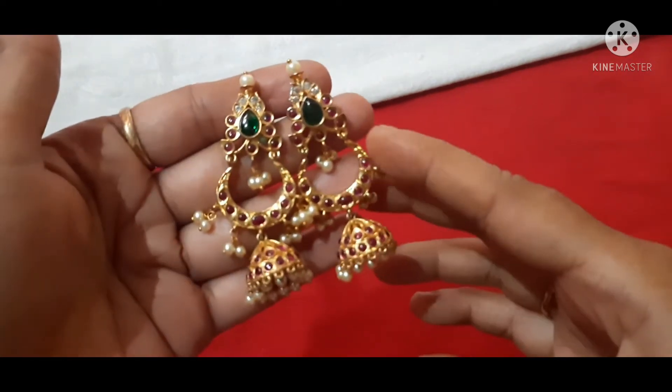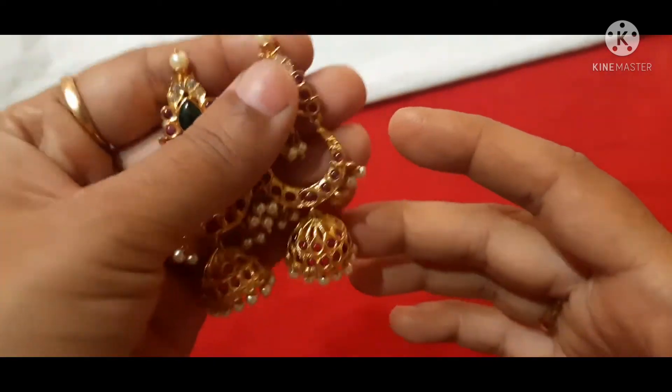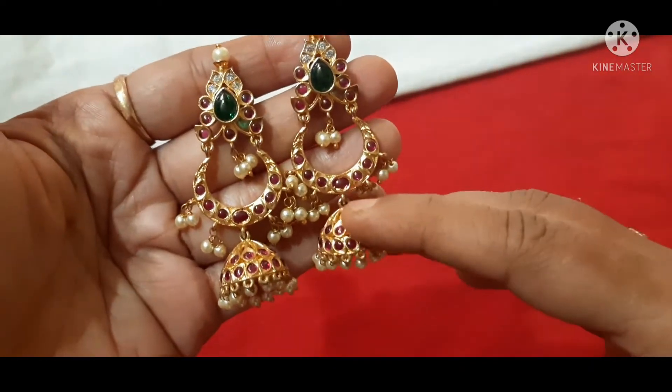I will show you the tags and then I will show you the screenshot. I will show you the first collection. I will show you the premium quality golden matte finish.